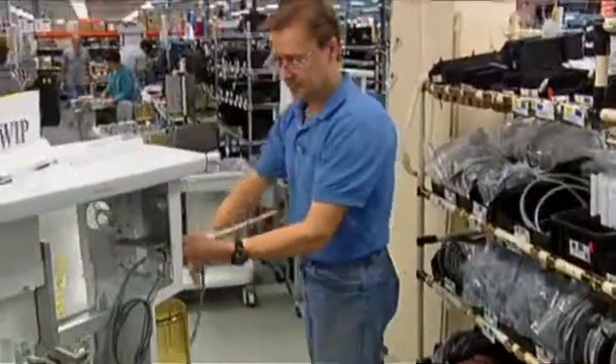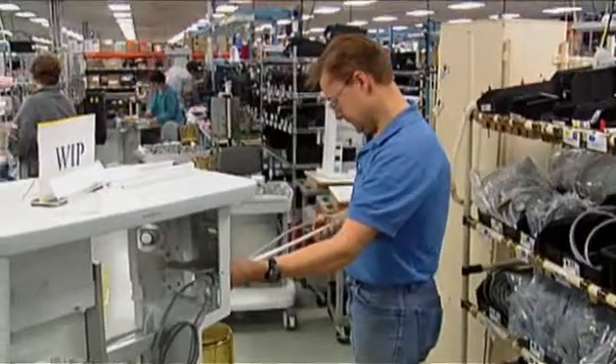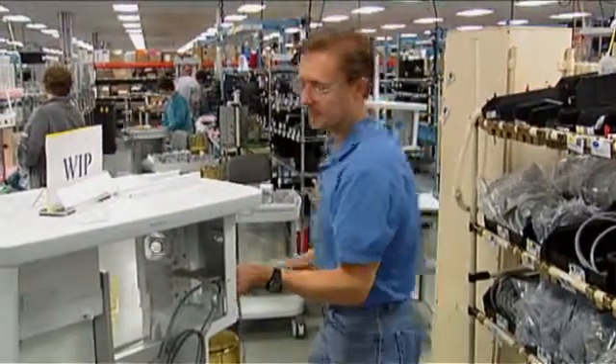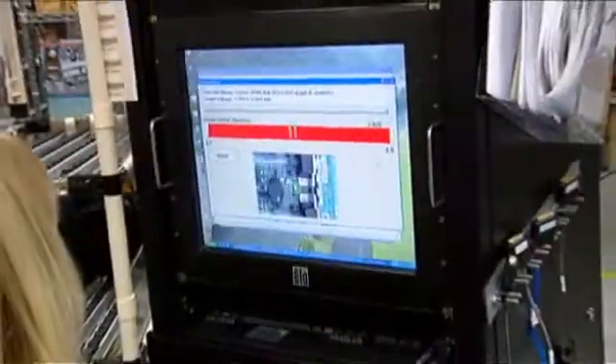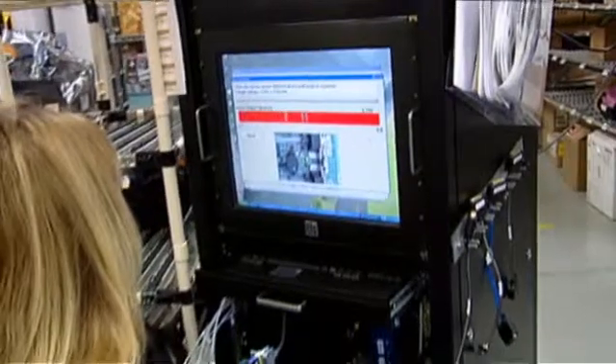My name is Tammy Noll and I am a manager of one of the global anesthesia segments for GE Healthcare. The Aspire View is a product that has advanced capabilities in a mid-range anesthesia machine, so we're able to provide a solution for customers that might not be able to afford one of our higher-end machines. The Madison site produces all of the Aspire Views that we ship to over 100 countries around the world.